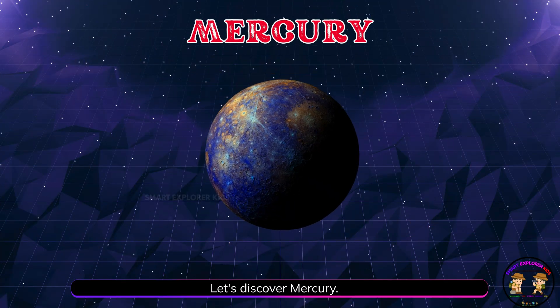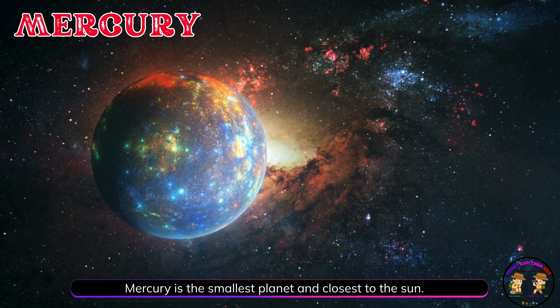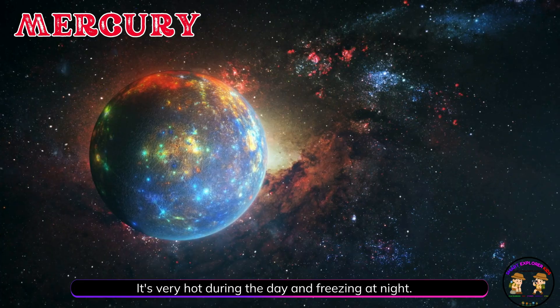Let's discover Mercury. Mercury is the smallest planet and closest to the sun. It's very hot during the day and freezing at night.